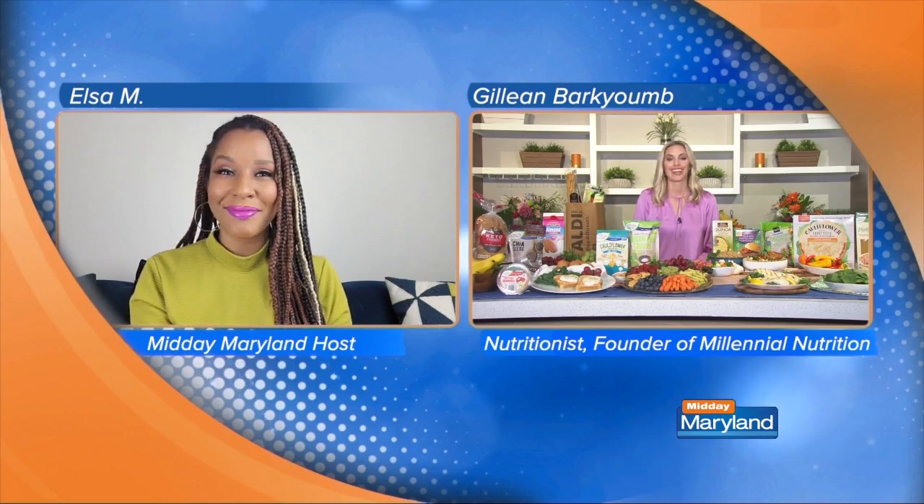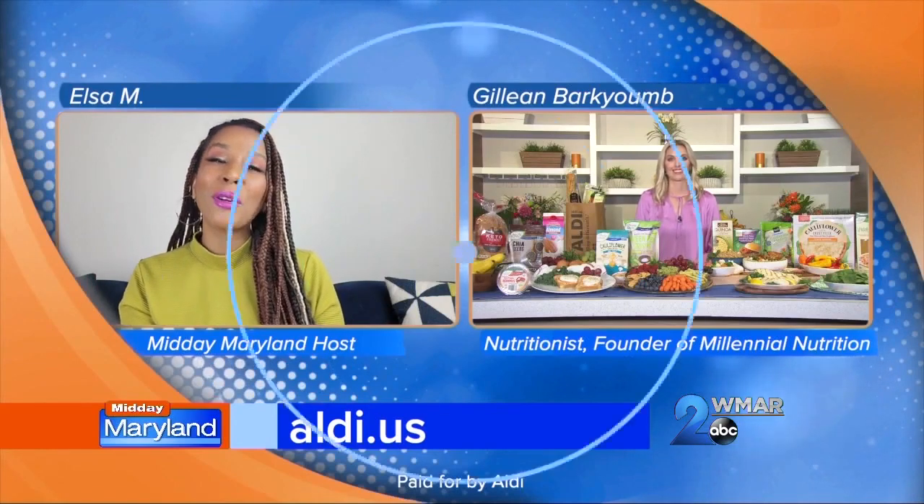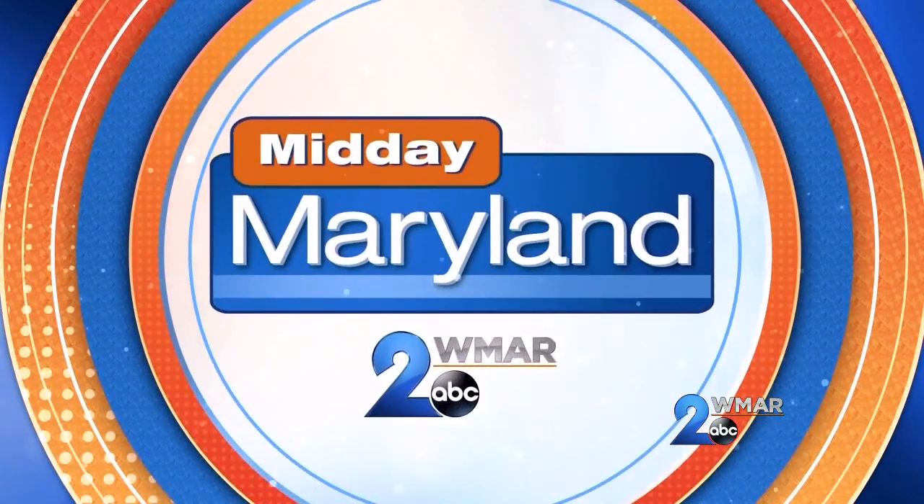Where can we learn more and get some recipes? You're going to want to go to aldi.us to find the store closest to you. You can also learn about their curbside pickup and delivery options there as well. Thank you so much for being with us, Jillian, we really appreciate it. We'll be right back with more Midday Maryland right after this — stay tuned.